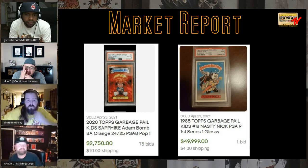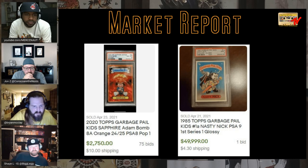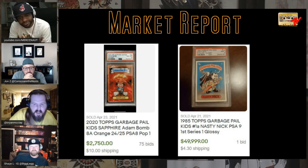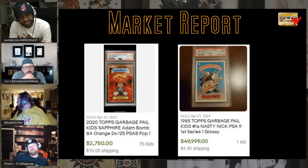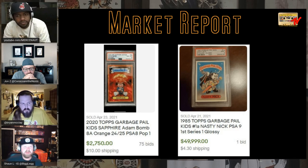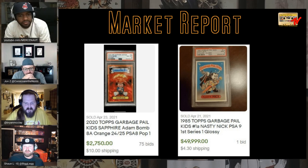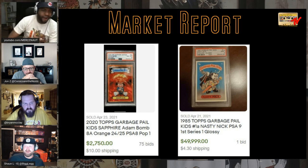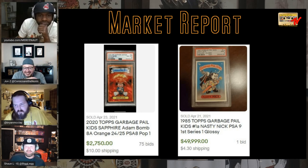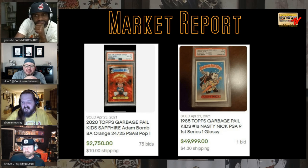Garbage Pail Kids — I always show you guys these. The 2020 Topps Garbage Pail Kids Sapphire Atom Bomb card sold for $2,750. And the 1985 Topps Nasty Nick sold for $50,000. I found a bunch of Series 1 Garbage Pail Kids in my garage last week — maybe 20-something — and I recognize them as my favorites. They're not gradable, not near-mint, but I found them finally after all these years.